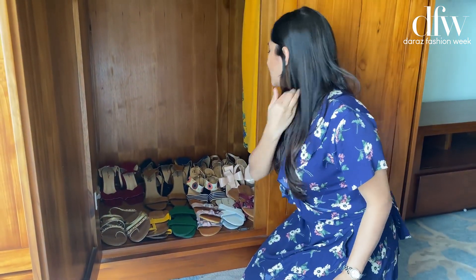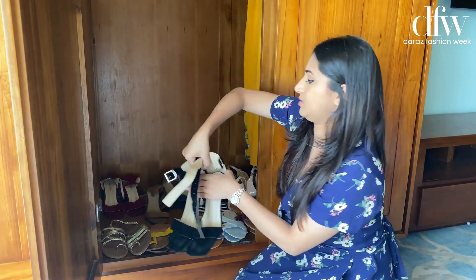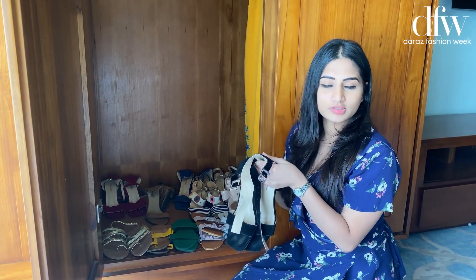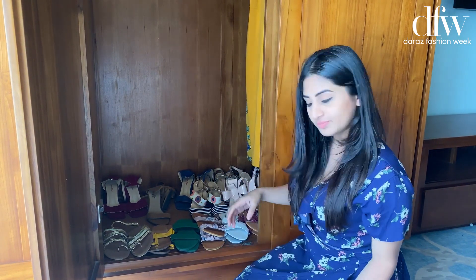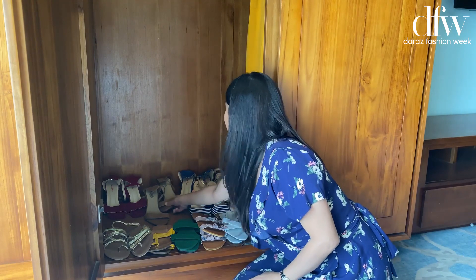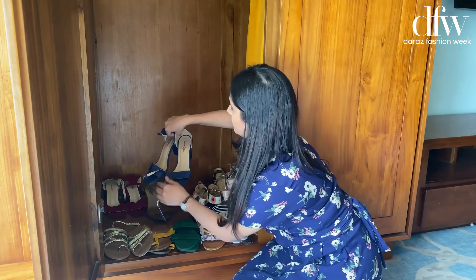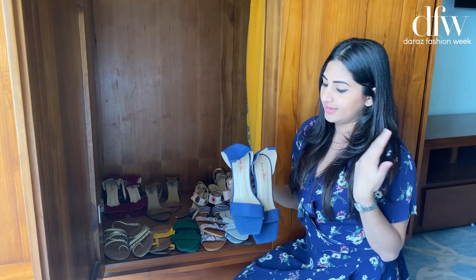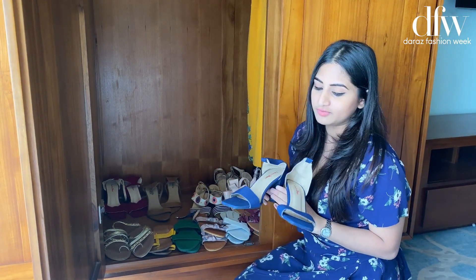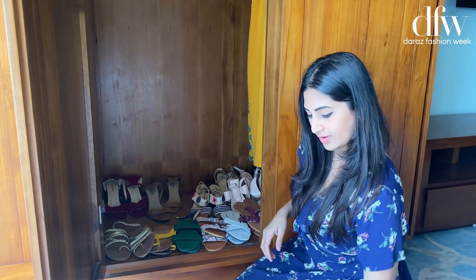And also I wear this a lot since I can match it with almost all my outfits. And it's very comfortable. I got most of these heels made because I prefer doing my own design. You know, I love wearing what's comfortable on me. So these are my favorite heels.